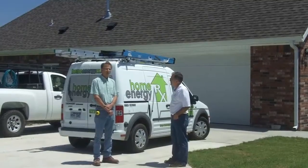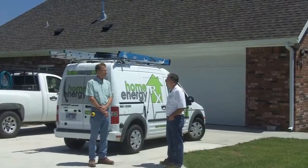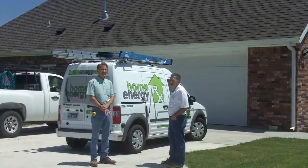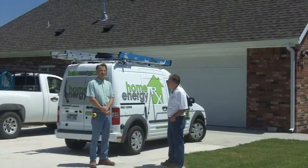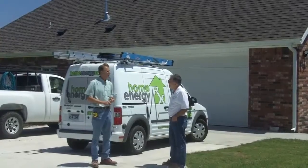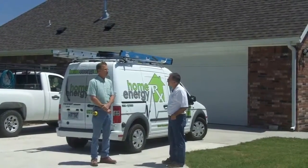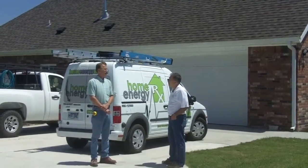Energy Star is a voluntary program for homes that typically perform a lot better than code, and there are a lot of requirements to meet it. Part of it is energy modeling on the front end, but then there are inspections throughout, and a set of really rigid requirements — the heating and air equipment has to meet very high standards of testing and performance. Installed appliances have to be done right, insulation, and so on. The end result of Energy Star version 3 is a really high performing home.